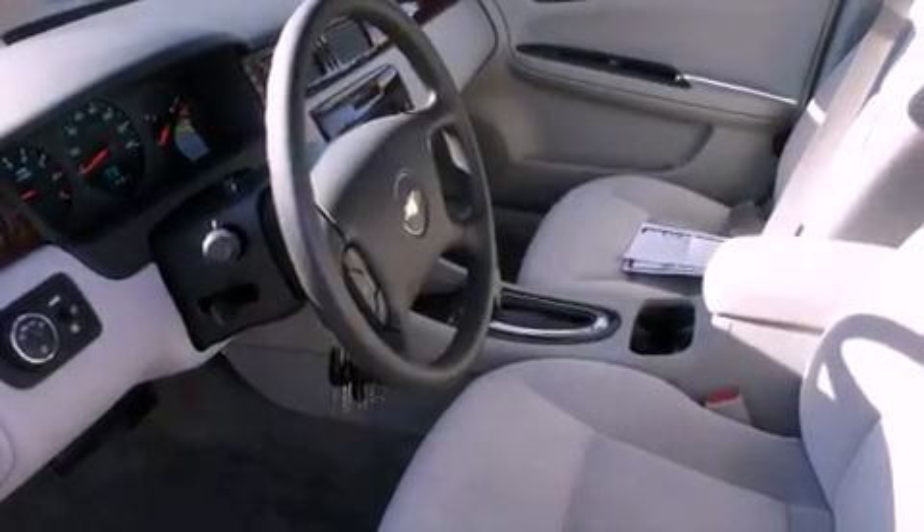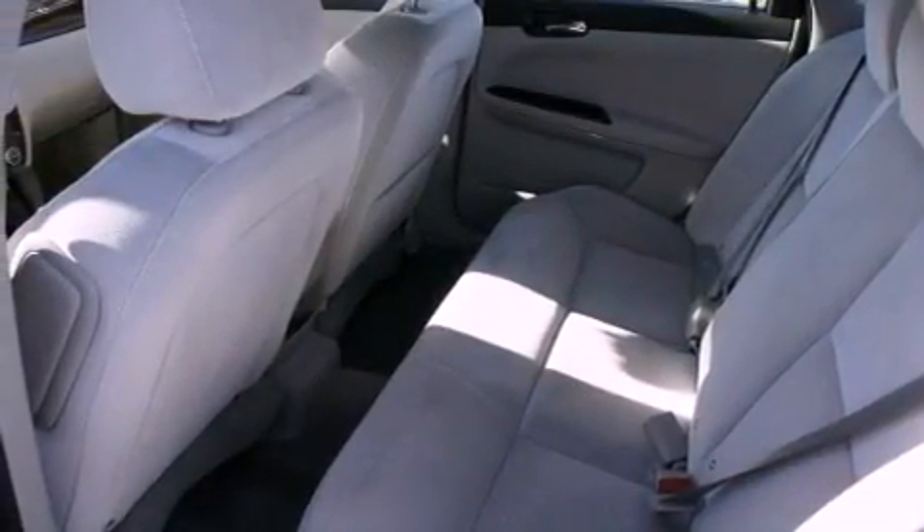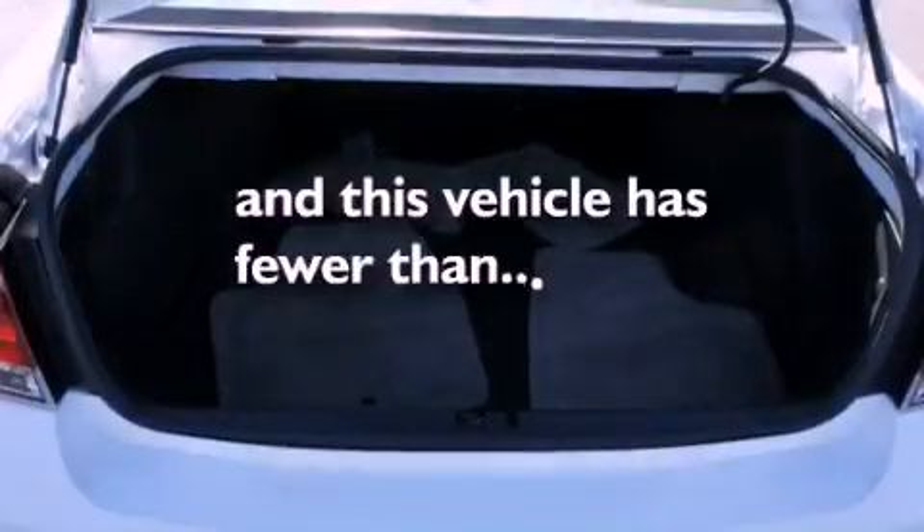All of the following features are included: air conditioning, cruise control, a rear window defroster, a CD player, a driver-side impact airbag, and this vehicle has less than 19,000 miles.